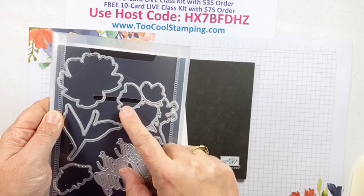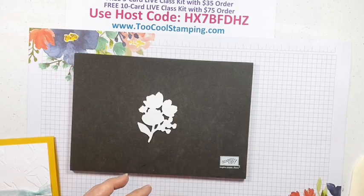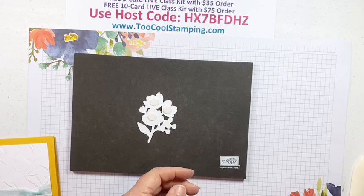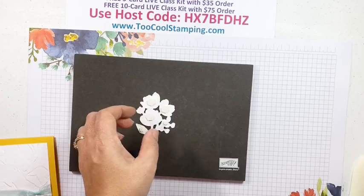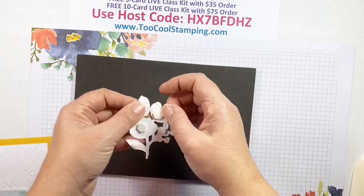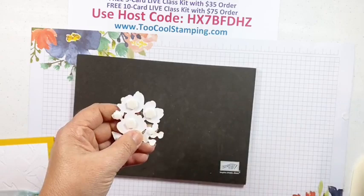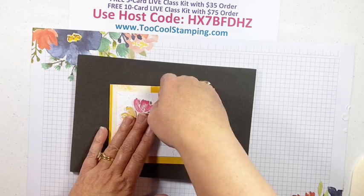I used the Floral Gallery Dies to cut that out so I have a piece ready to go. We're going to bump that up with some dimensionals — when in doubt, pop it up, that's my motto. Use plenty of dimensionals because you don't want any part of it to dip in the middle without support underneath. Mini dimensionals really come in handy here. We'll start by putting the leaves down, then put the flower on top.